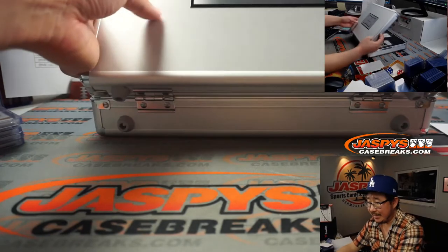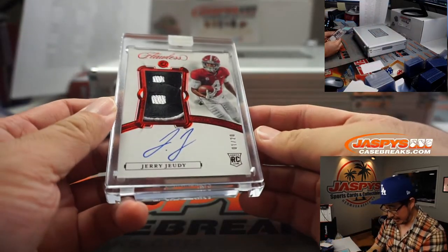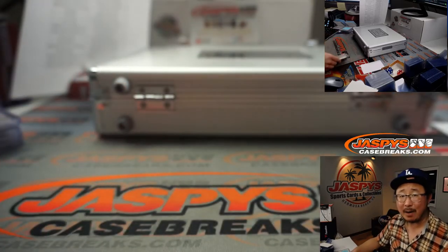On the right side is going to be a two-color patch and autograph — Jerry Jeudy for the Broncos, 1 out of 20. Going to Denver — Adam Kopperman and Denver.